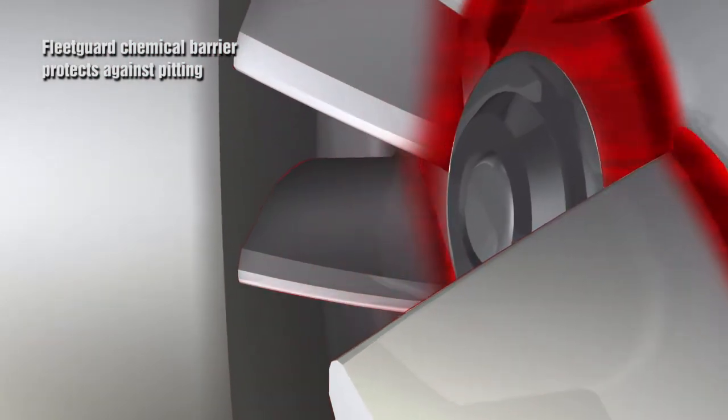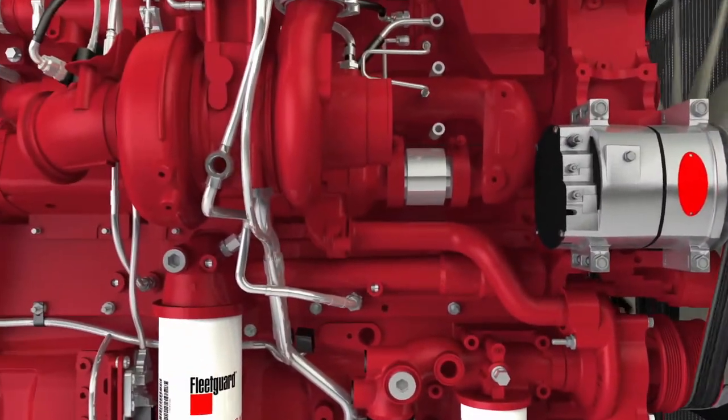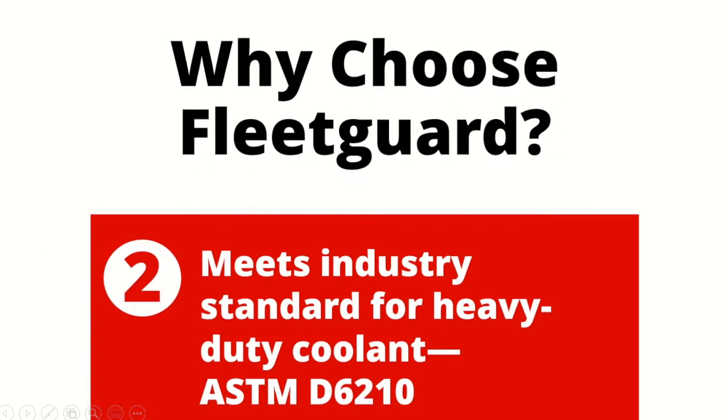Since we know exactly how a diesel engine is supposed to work, we take that know-how and experience to formulate heavy-duty coolants that provide maximum system compatibility for a worry-free ownership experience. And maximum compatibility starts with selecting a coolant that meets the industry standard for a heavy-duty diesel engine. No matter what brand of coolant your customer uses, they need to be using a coolant that meets this industry specification.